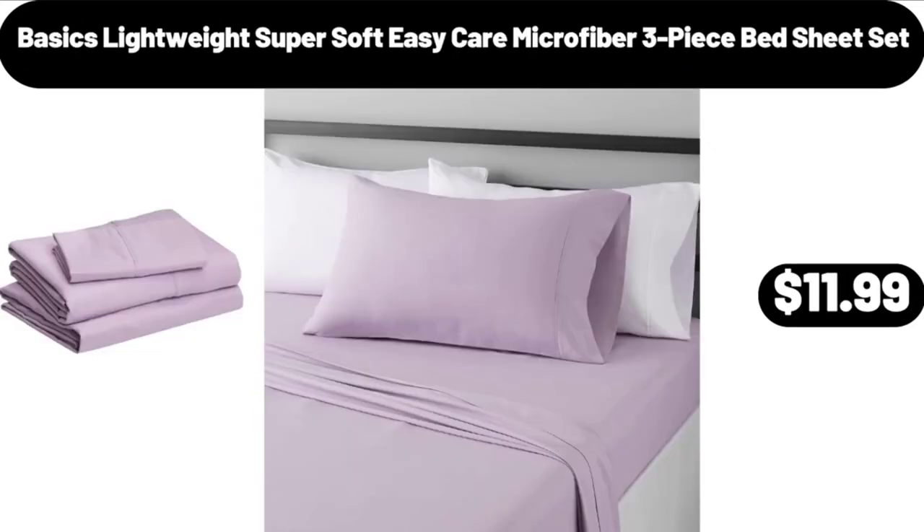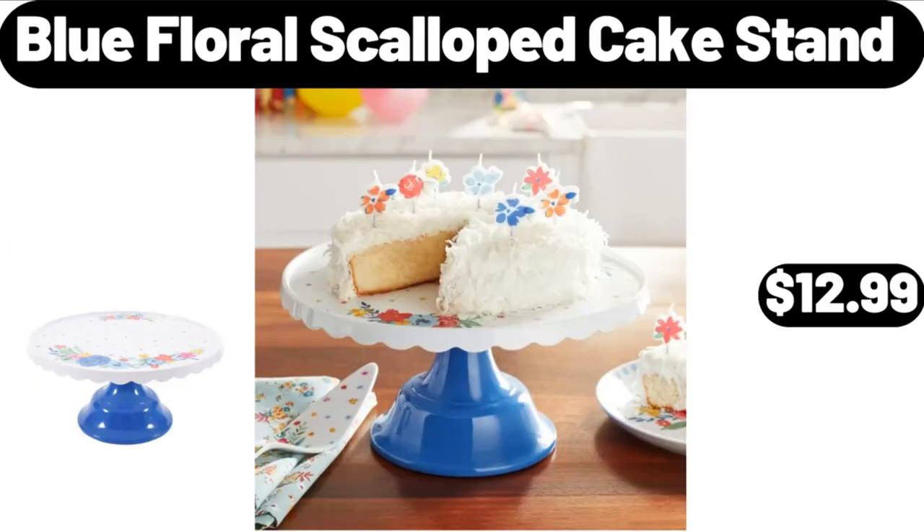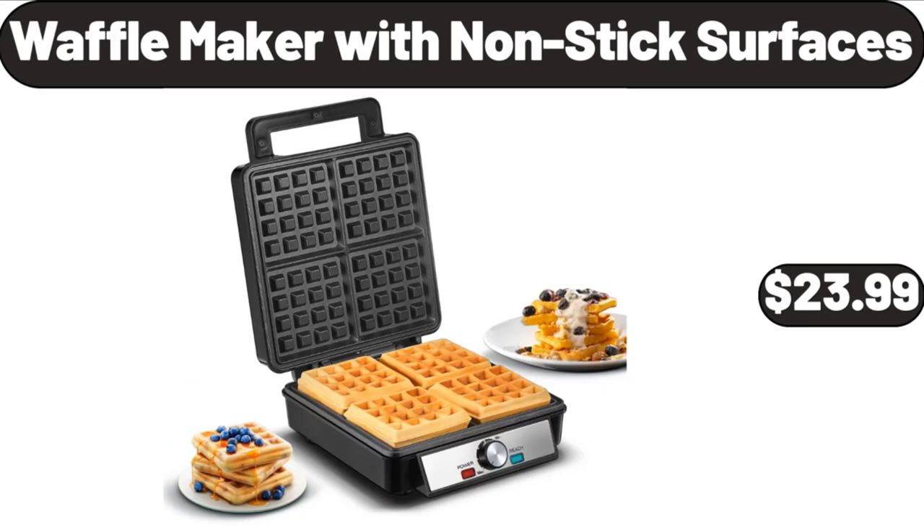Basics Lightweight Super Soft Easy Care Microfiber 3-Piece Bed Sheet Set, $11.99. Microfiber 3-Piece Bed Sheet Set, $19.98. Blue Floral Scalloped Cake Stand, $12.99. Wafflemaker with Non-Stick Surfaces, $23.99.